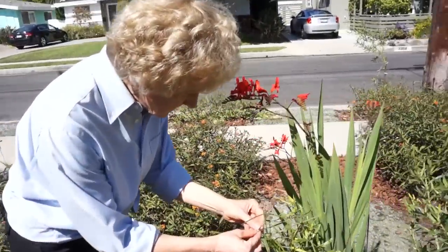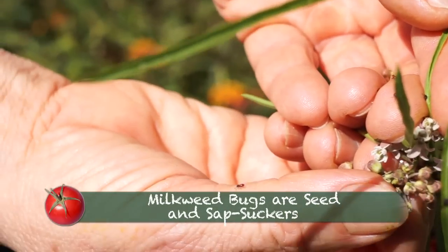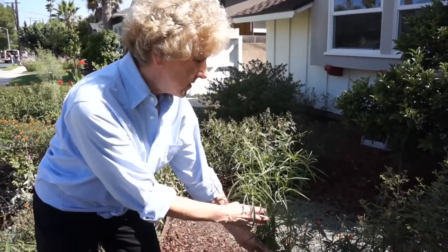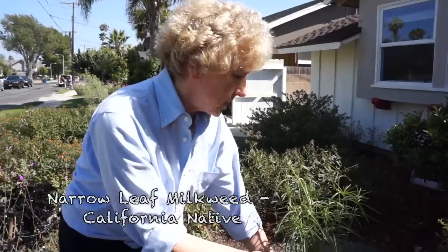Look at that — it's got all these little bugs. Those are milkweed bugs. Is that one crawling on you right there? That's a milkweed bug? They get much bigger. This is the type of milkweed called narrow-leaf milkweed, and ideally this is the kind to plant here because it is a native.